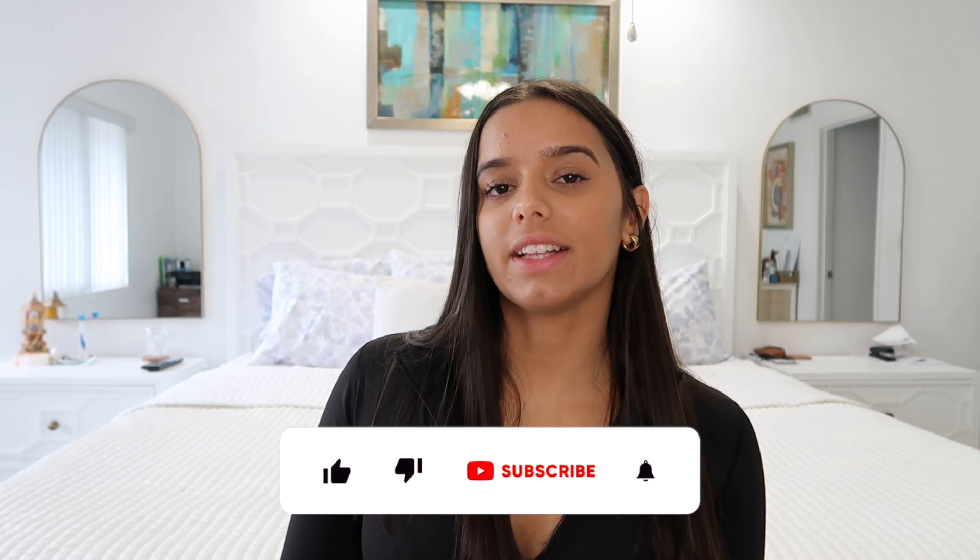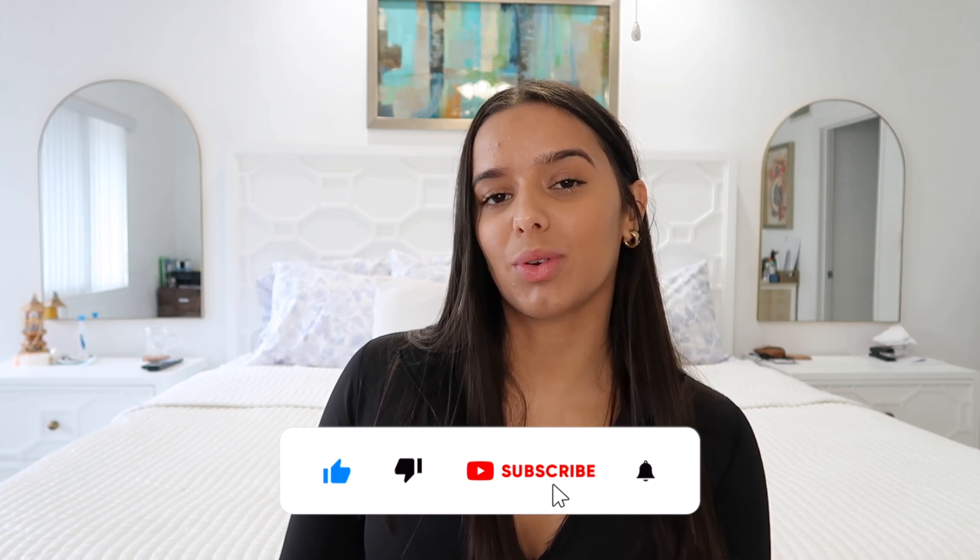That's it, you guys — those were all the items from Young LA. I really enjoy filming these try-on hauls, so if you want to see more please leave a comment so I know to make more in the future. Overall I hope you guys enjoyed this video. If you did, please give it a big thumbs up and hit that subscribe button — I'll see you guys on the next one!